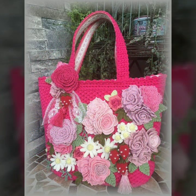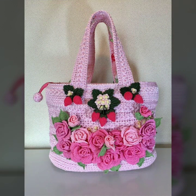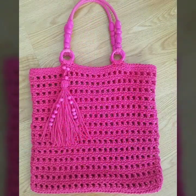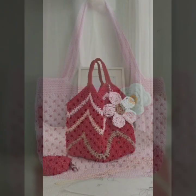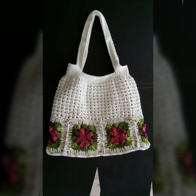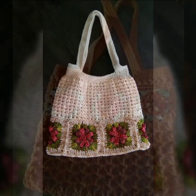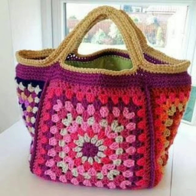Most beautiful, most trendy crochet handbag designs and ideas — you can see every design is beautiful, different, and trendy from one another. Top trendy designing ideas you can see. You can easily make these very beautiful crochet handbags and clutch patterns if you know crochet work.